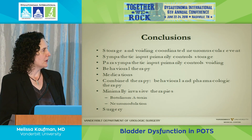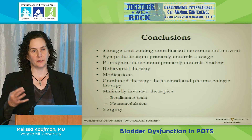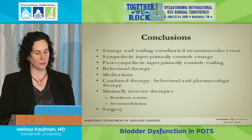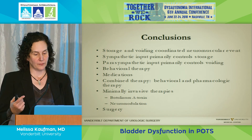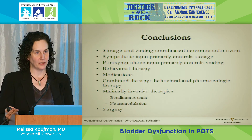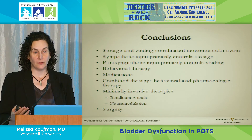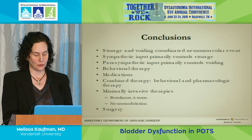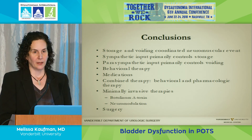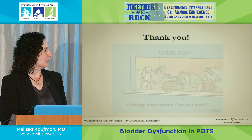To summarize: bladder storage and voiding is a highly coordinated neuromuscular event. Sympathetic input drives storage. Parasympathetic input drives urination and voiding. There are behavioral therapies, medication therapies, minimally invasive therapies, and surgery for treatment. Thank you for your attention.